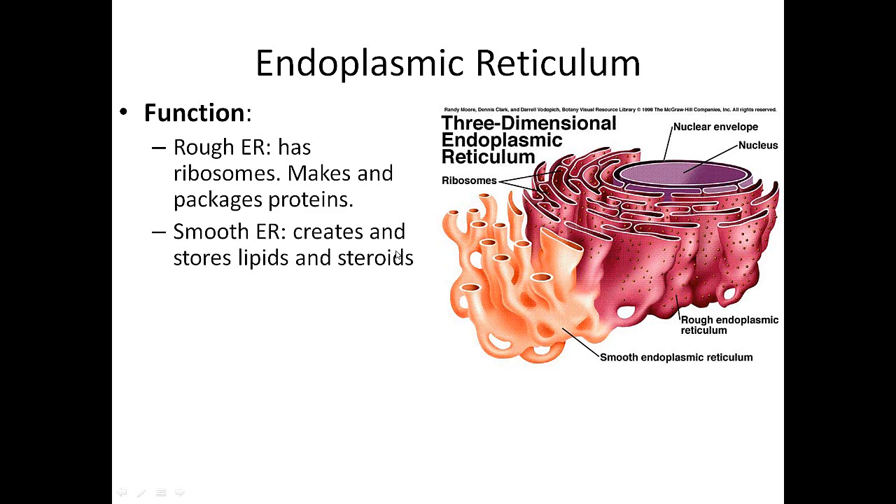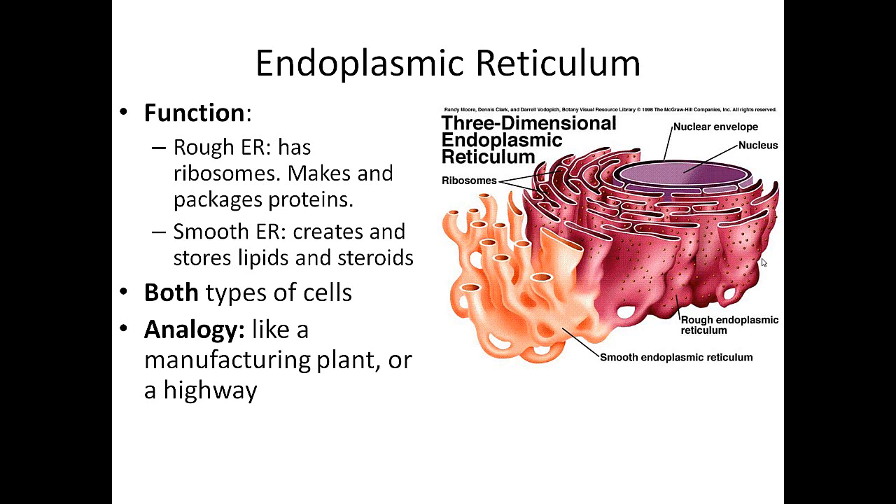The smooth ER works more with lipids, or fats, and steroids, which are a lipid-based molecule. Both types of cells have the ER. For an analogy, you can think of either a manufacturing plant, because we're making and storing things, or like a highway, because it kind of looks like a maze branching out from the nucleus, where materials come out of the nucleus and go straight to the ER for transport.